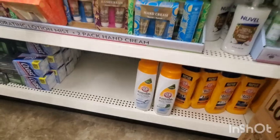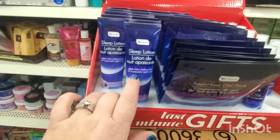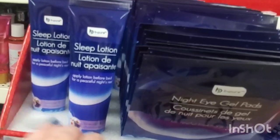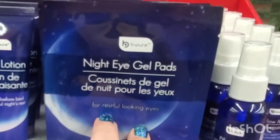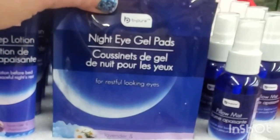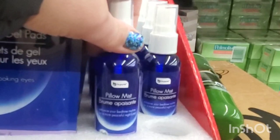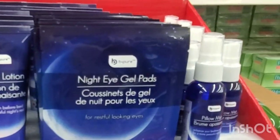These were way hidden down on the very bottom shelf — if I hadn't been on the lookout I never would have spotted them. These are really exciting: by Be Pure, sleep lotion to apply before bed for a peaceful night's sleep — lavender and chamomile. They also have night eye gel pads, also lavender and chamomile, and pillow mist. I absolutely love lavender so this looks really good.